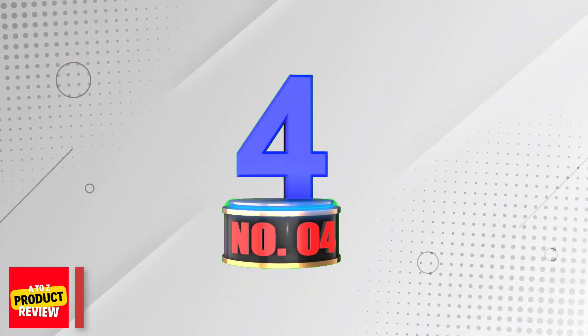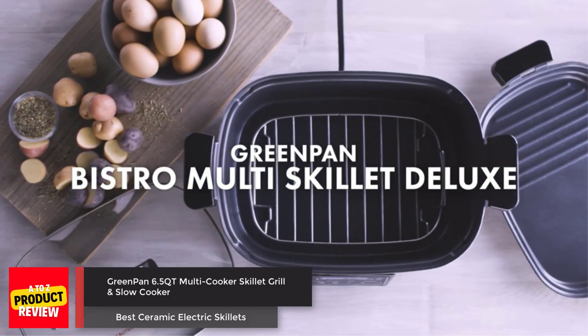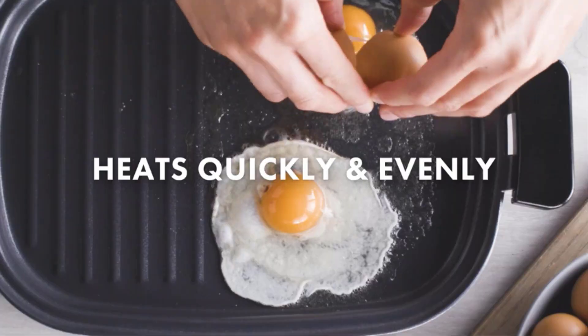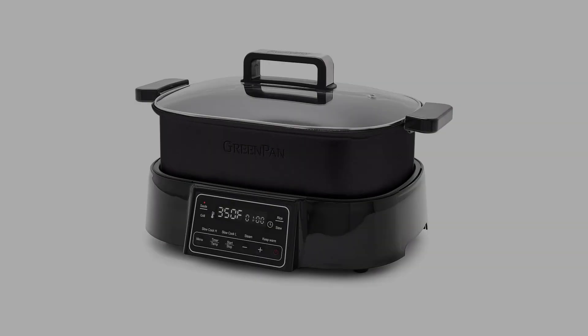Number 4: GreenPan 6.5QT Multi-Cooker Skillet, Grill and Slow Cooker. The GreenPan Multi-Cooker is a versatile kitchen appliance that offers 8-in-1 functionality, with the ability to sauté, slow cook, grill, stir-fry, steam.